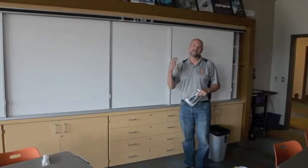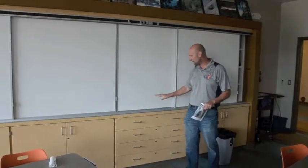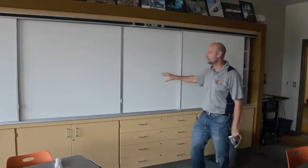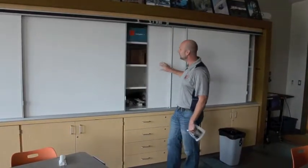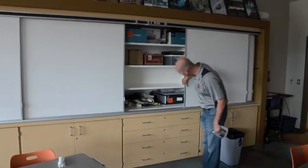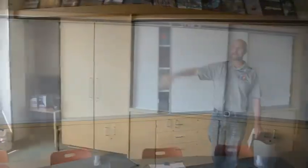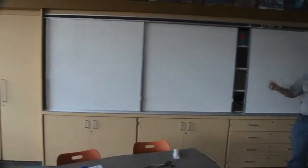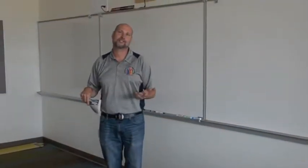We asked our teachers what they wanted in their classrooms when we designed the new building. They said two things: lots of room to write on the boards and lots of storage. So our architects designed custom casework in the back of every classroom — six sliding whiteboards so they have plenty of room to write, and behind them lots of storage, including cubicles below. We hope this meets the needs of our teachers and helps keep these classrooms looking really nice.